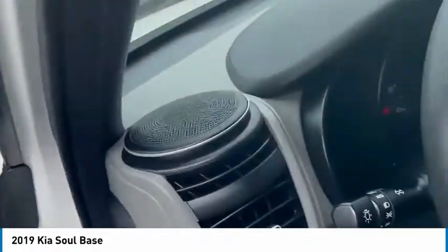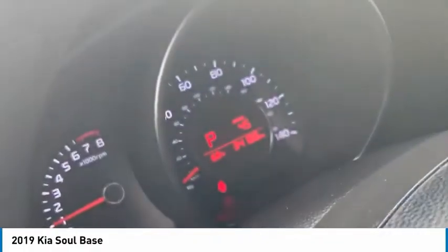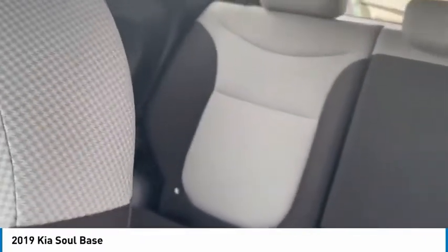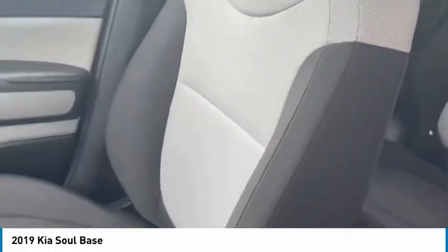It's only got about 34,166 miles on it. One car owner again, guys. And it actually has the two-tone interior, mainly black with a little gray added to it. Cloth seating.